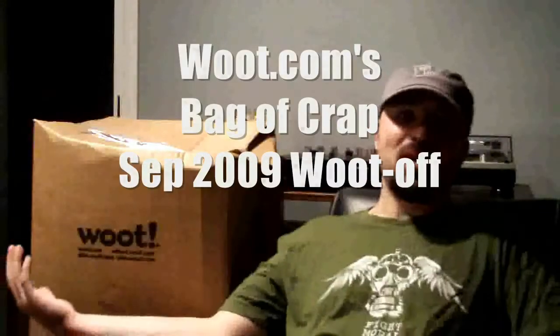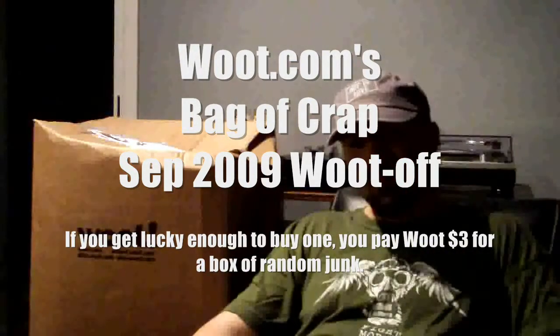Hey hot stuff, it's been a long time. Today I'm here to open my Woot box that I got off of Woot.